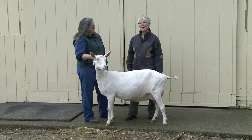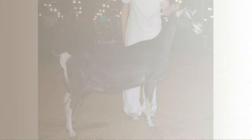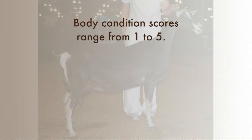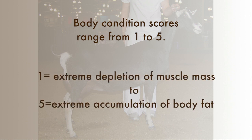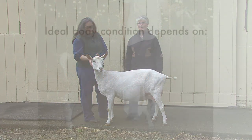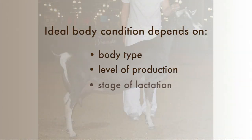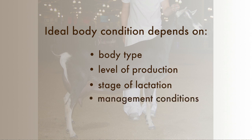The scores range from one to five, reflecting a range of body conditions — from extreme depletion of muscle mass at a score of one, to extreme accumulation of body fat overlying muscle mass at a score of five. The ideal body condition score will vary depending on the doe's body type, level of production, stage of lactation, as well as management conditions.